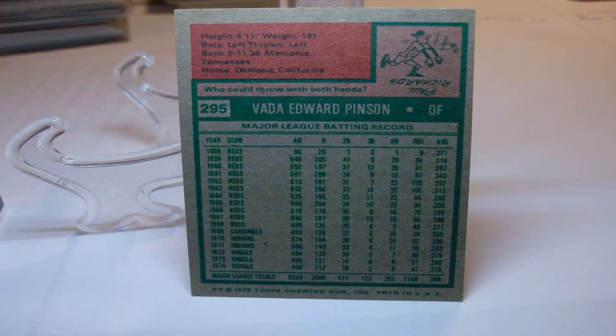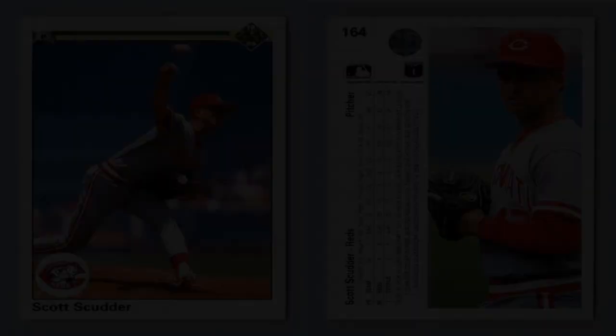1909-11 T206 Honus Wagner PSA Authentic. Arguably the most valuable trading card in existence, the Wagner has become the defining representative of the entire industry. While only the ultra-wealthy could realistically pursue an authentic example, honing in on all accessible details about this legendary issue would give new collectors an appreciation for both the history of the early trading card era and the uniqueness of the card's story. It would spark daydreams of discovery, as well as build knowledge about authentication and preservation.